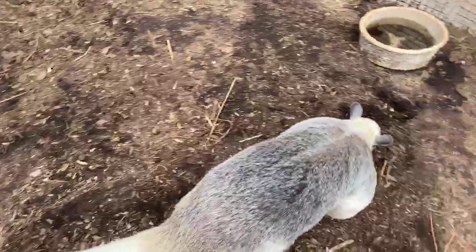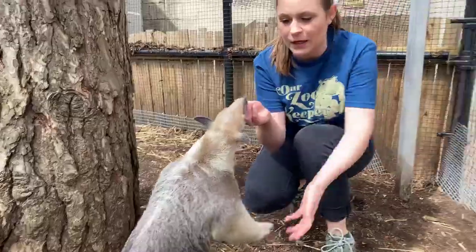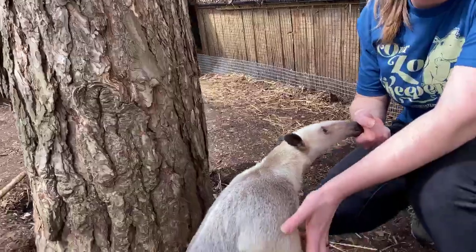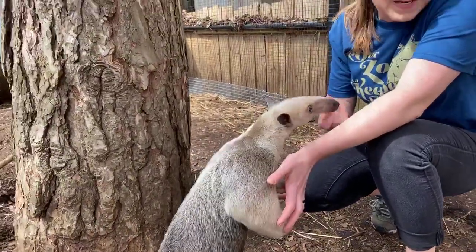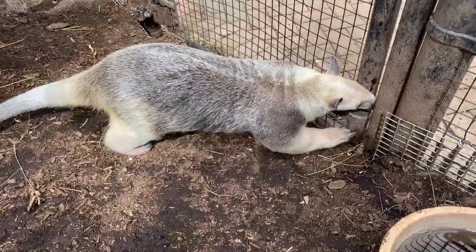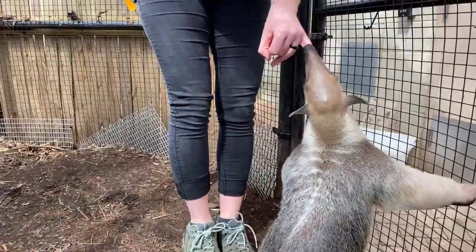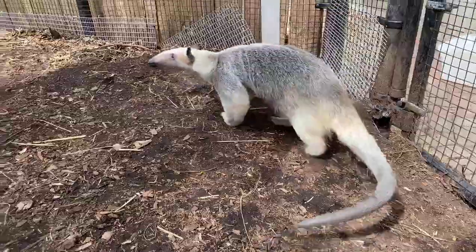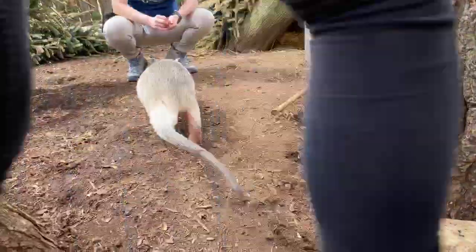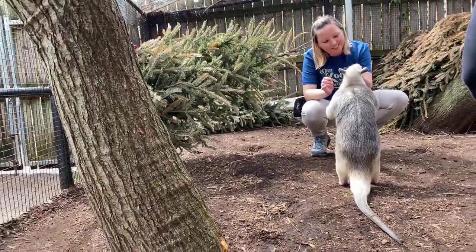What noises do tamanduas make? When little tamanduas are born they scream for their moms — if mom walks away they'll call out in a sound like nothing I've ever heard before. The only other noise I've really ever heard a tamandua make is growling. Their mouth only opens about the size of a pencil, which is smaller than a pinky — they don't have teeth, so it's hard to make a lot of noises. But a tamandua can growl using special biology in her throat, to scare off another tamandua they're not friends with.